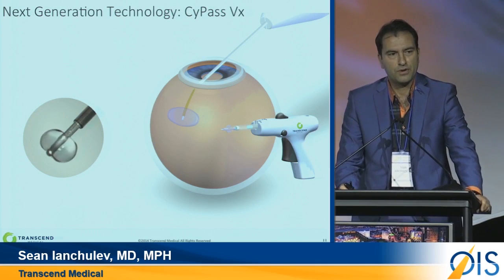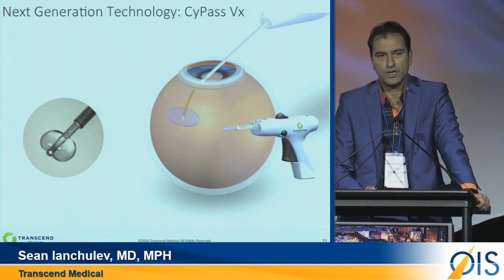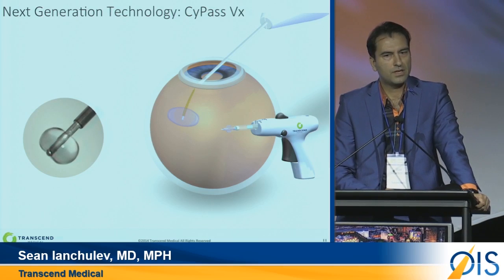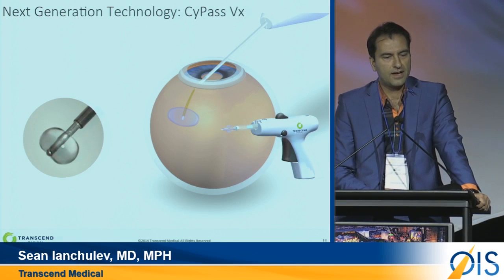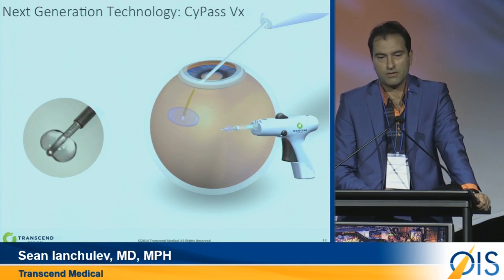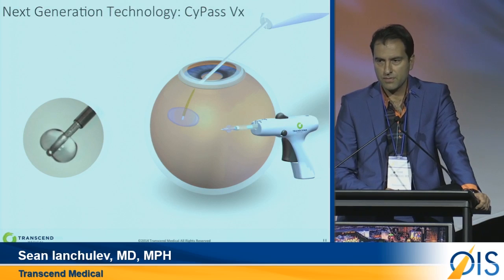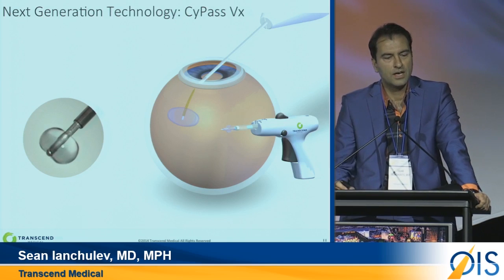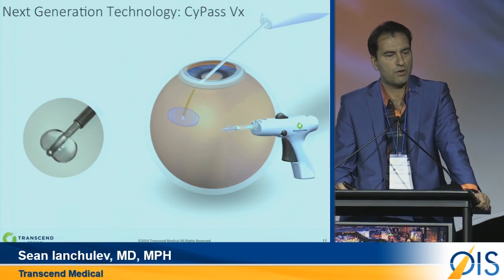Now I want to step back and tell you the part I'm most excited about: the next-generation technology from Transcend. CyPass is a treatment for mild-to-moderate glaucoma, and we're very happy with that. But there are many more patients — patients that suffer from advanced glaucoma, refractory glaucoma, and even neovascular glaucoma. This is where the unmet need is greatest. So Transcend undertook a project with the guidance of our advisors to understand how we can expand the technology. We realized that by expanding the supraciliary space, we can increase the efficacy and the IOP lowering.